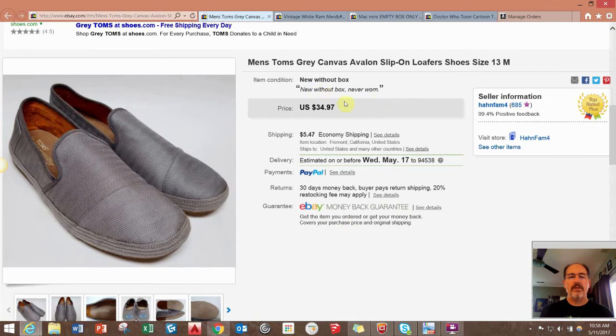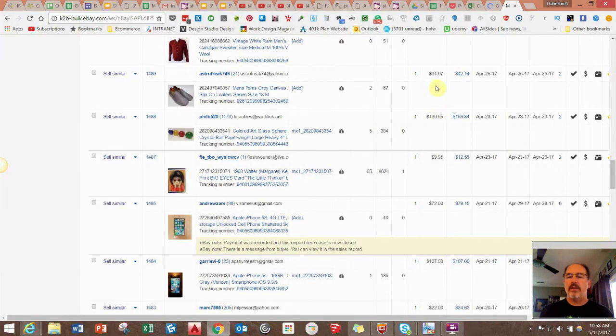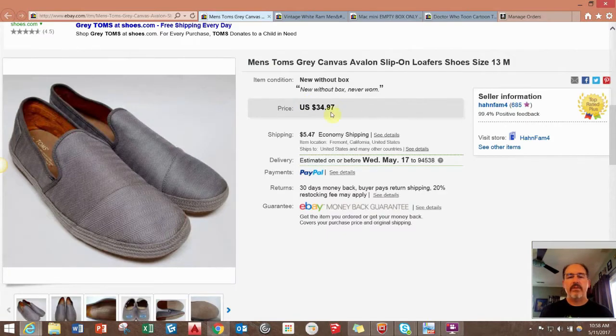This is just a pair of men's Toms shoes, gray slip-on, and I got full asking price of $34.95 plus they paid shipping. I picked up four pairs of these Toms and paid a total of $35 for all four pairs. So this one sale paid for all four pairs — the other three will just be gravy.